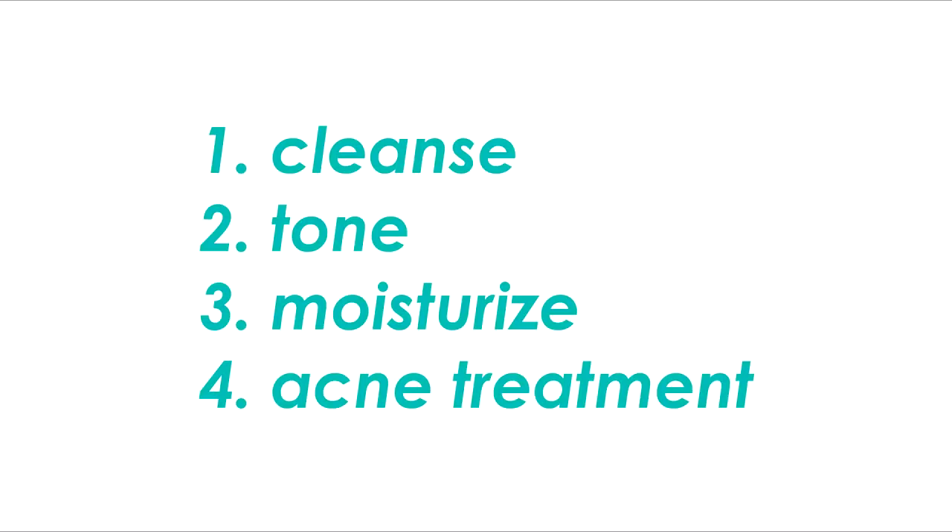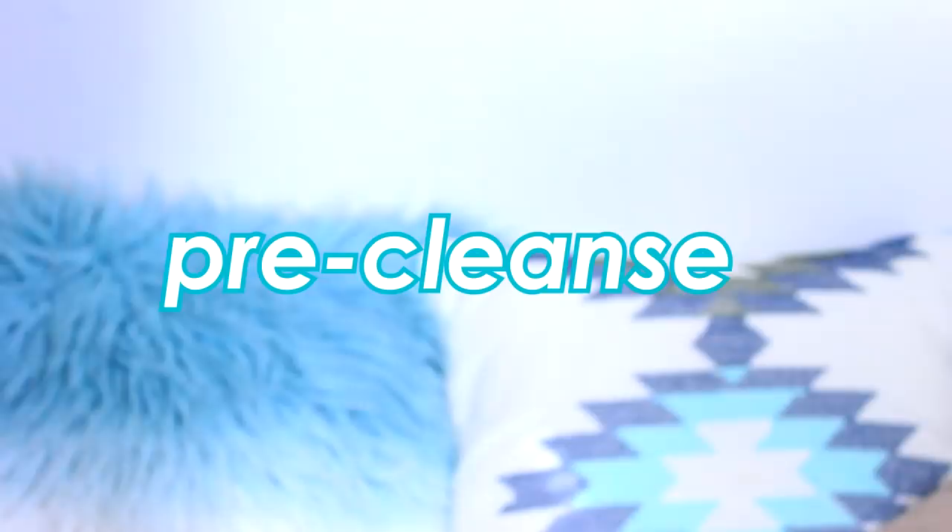There are only four essential steps in a skincare routine: cleanse, tone, moisturize, and acne treatment. I follow Korean skincare, which means I double cleanse. You know, people in the United States just cleanse their skin once, but I have found that double cleansing has decreased my acne by a lot — because it's like doble doble clean.